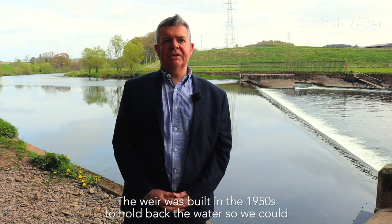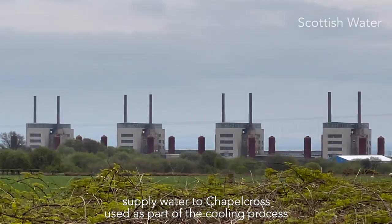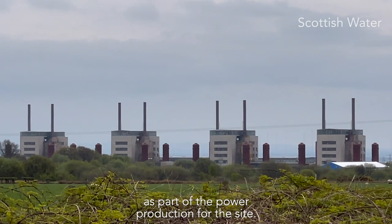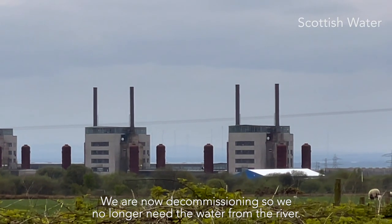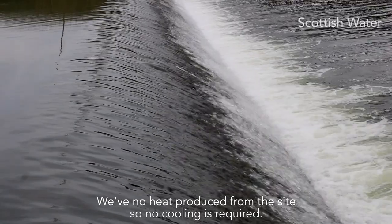The weir was built in the 1950s to hold back the water such that we could supply water to Chapel Cross. It was used as part of the cooling process, as part of the power production for the site. We are now decommissioning, so we actually no longer need the water from the river. There's no heat produced on the site, so no cooling is now required.